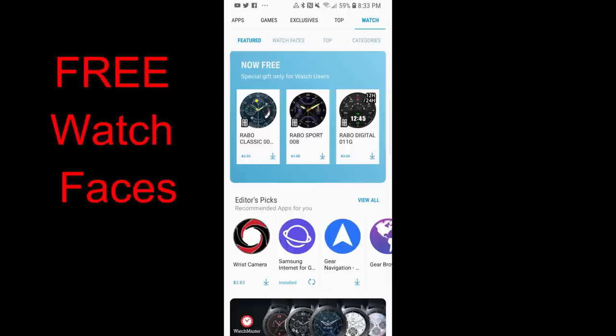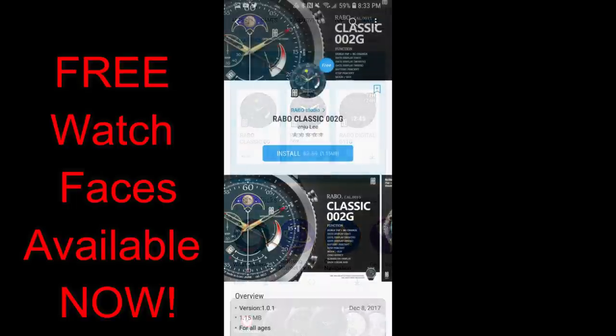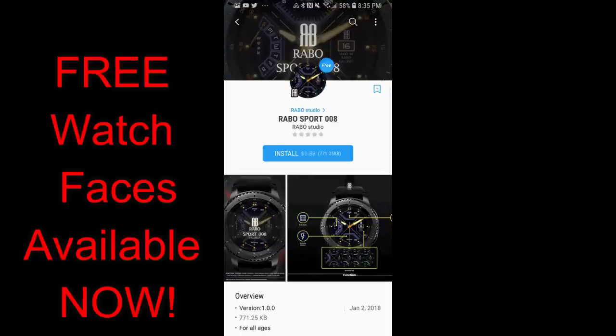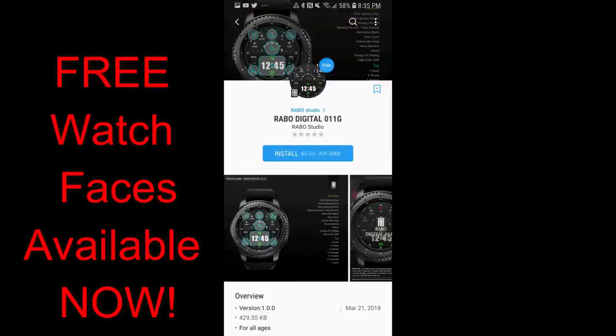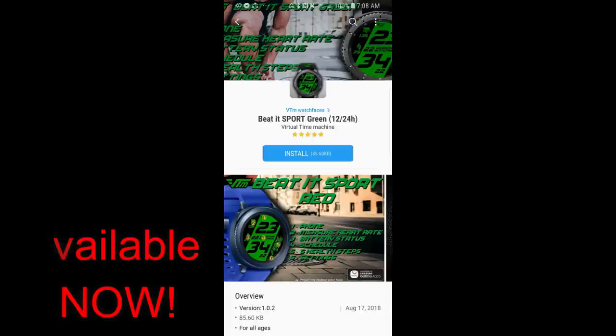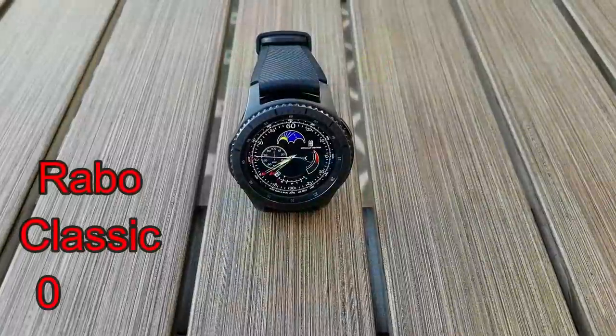Hey guys, welcome back to Jibber Jab Reviews, and happy Labor Day to all of you enjoying the day off. Summer is basically over, but we're going to have a wicked fall. To kick things off, I have three freebies that just became available in the Galaxy App Store, plus a limited-time freebie from VTM Watch Faces. Even without a countdown timer, I'd still grab them in case they switch back to paid versions.